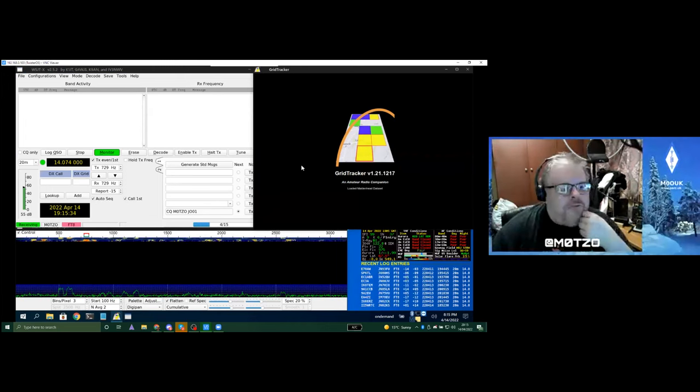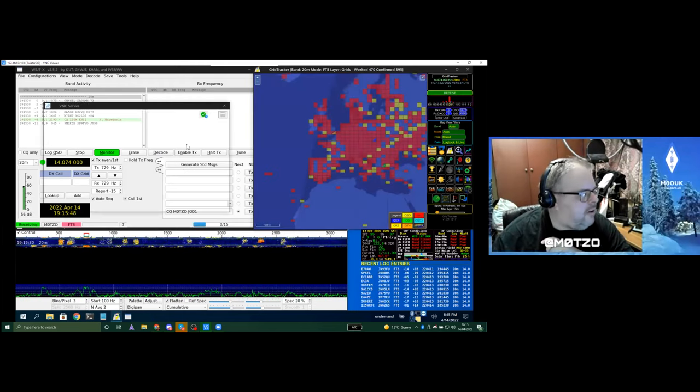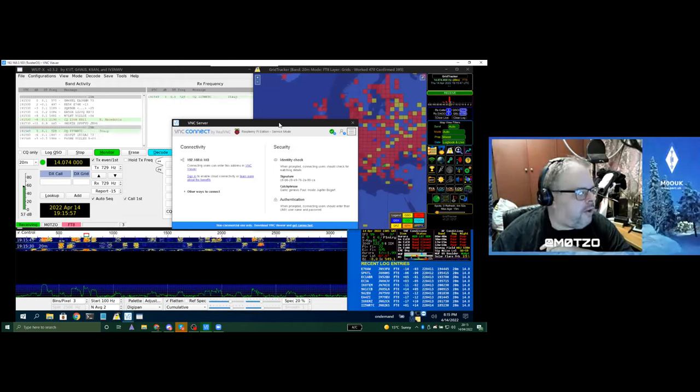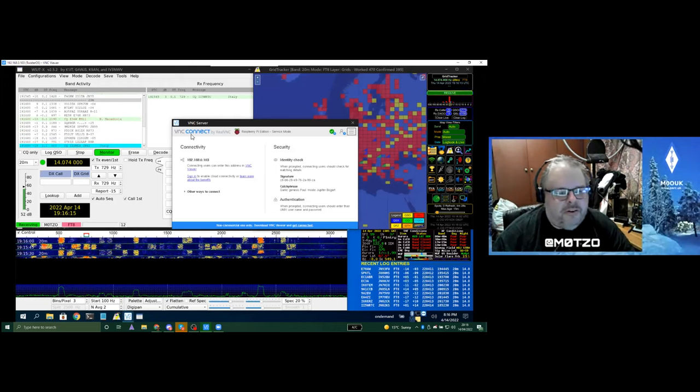Paul is sharing from his Windows PC but everything shown is running on the Pi OS. He could connect with a monitor, keyboard, and mouse directly, but he's remoting in over VNC. He uses VNC on his iPad and phone too, so he can log in from the sofa. He can also power up the radio remotely via a smart plug and then connect to the radio software.